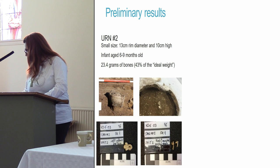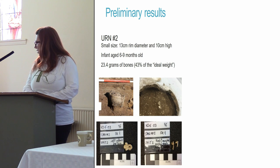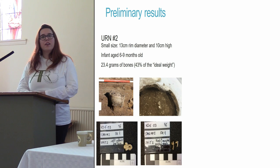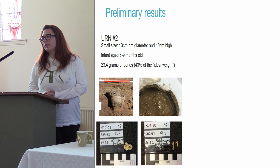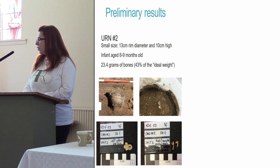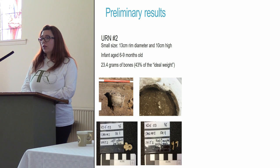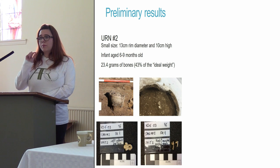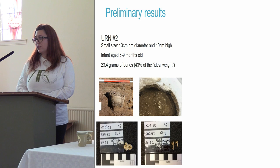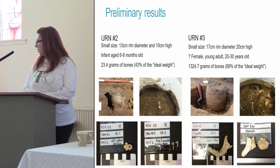Urn 2 was one of the smallest urns excavated — only 13 centimetres in diameter, a pretty small urn — containing a tiny baby of six to nine months old. The total weight of bone was only 23 grams, which may seem very little, but it's close to 43% of the total weight you would get from a modern crematorium for a baby of that age. Very thorough. The fragments are mainly in the two-millimetre category — very small — showing very thorough collection of the baby's remains.